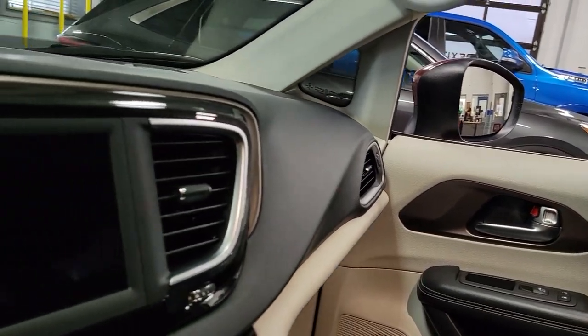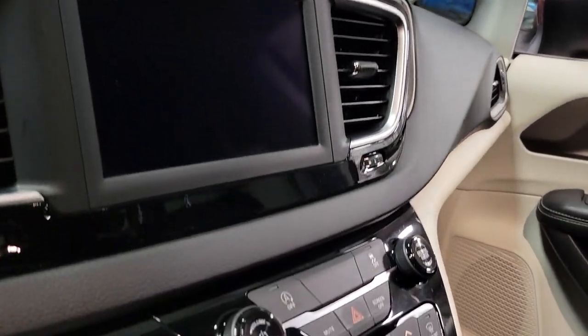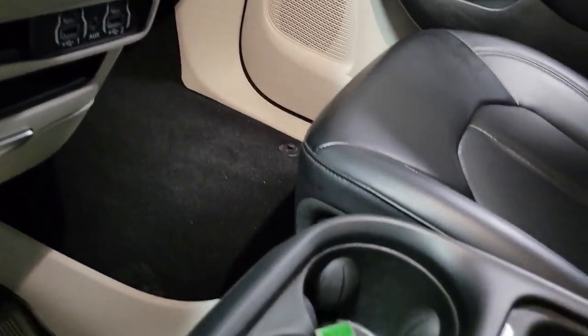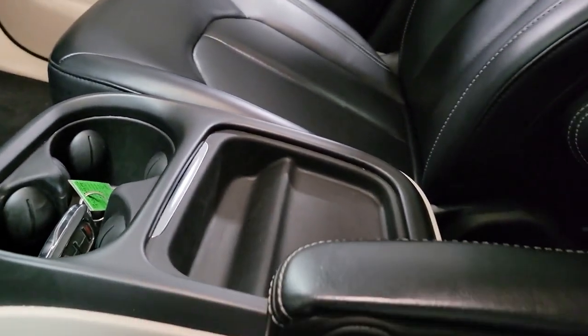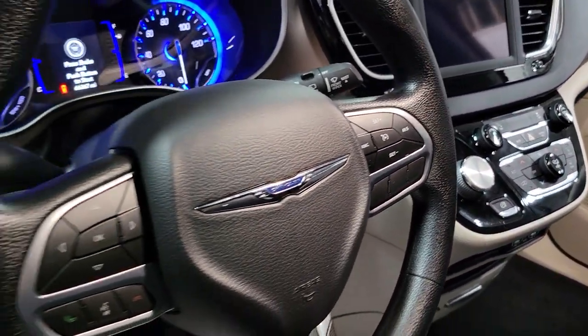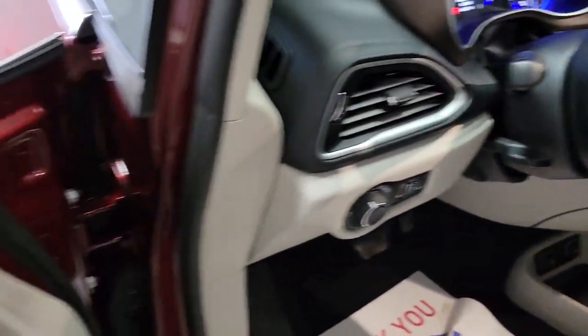The following are some of this vehicle's highlighted options: keyless entry, backup camera, heated mirrors, satellite radio, power liftgate, aluminum wheels, third row seat, alarm, electronic stability control, steering wheel audio controls.